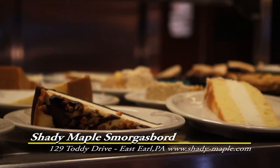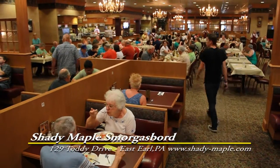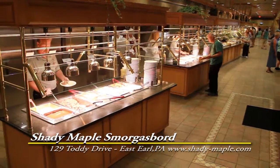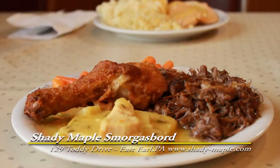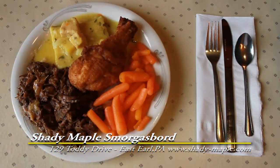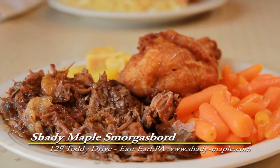If you like to eat good food, you are going to love Shady Maple Smorgasbord. Shady Maple has over 200 feet of Lancaster County's finest cooking. You can enjoy Pennsylvania Dutch specialties like tasty chicken pot pie, juicy tender chuck, and fresh carrots.